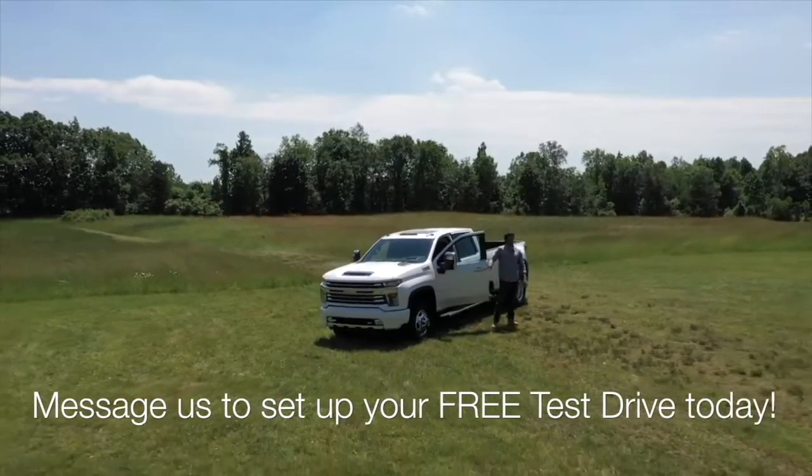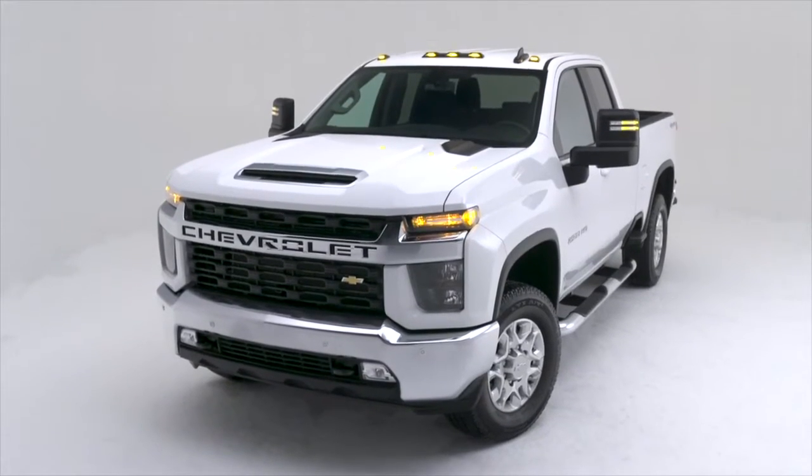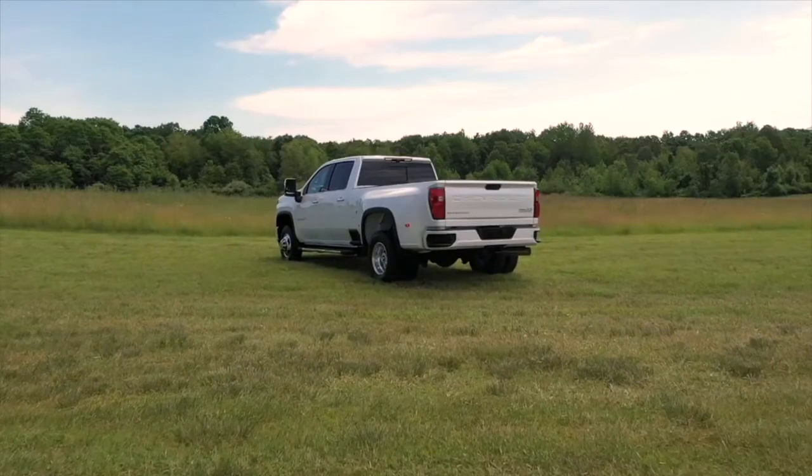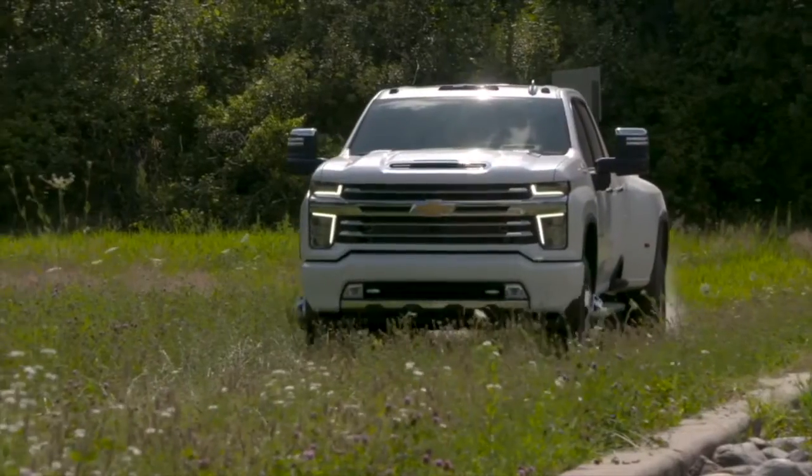Silverado HD stands taller, wider, and longer than the outgoing truck, giving it a commanding stance. An increased rear width not only adds to the Silverado HD's prowess, but helps stability off-road.